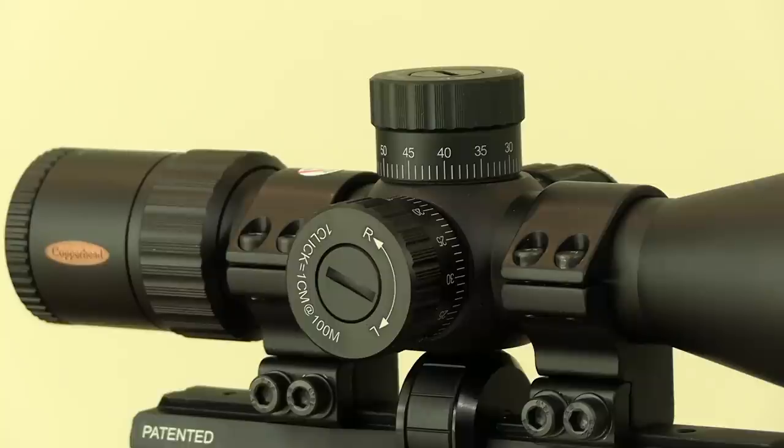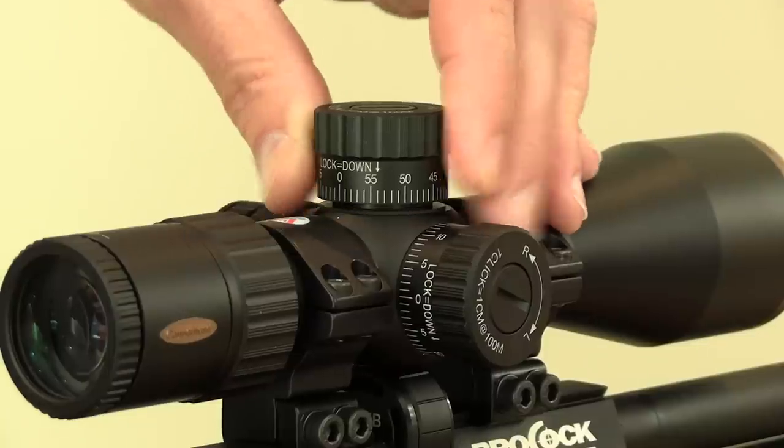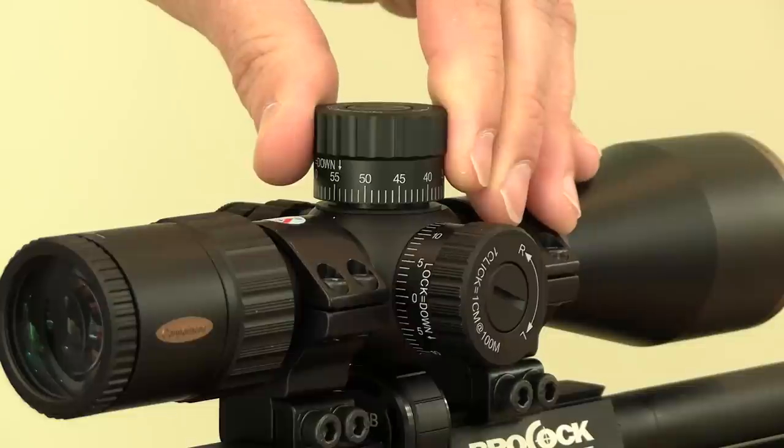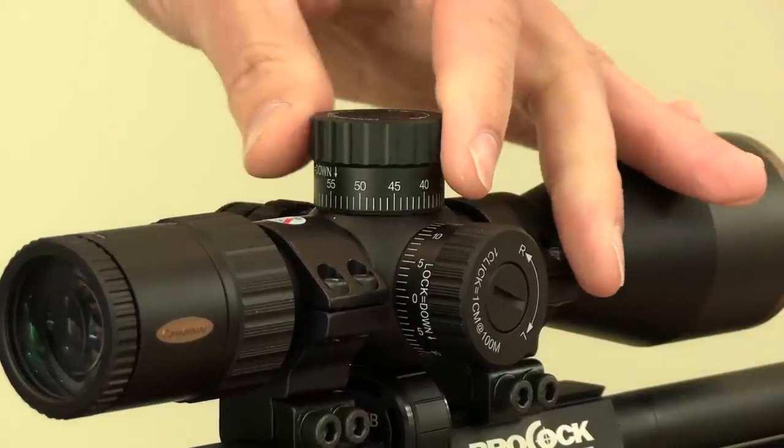The Copperhead boasts excellent finger-adjustable windage and elevation turrets that are resettable. The clicks are really positive and each one adjusts point of impact by 1 centimetre at 100 metres. To make adjustments you simply lift the turret to unlock, wind in the adjustment, and then snap it back down to lock it securely in position.